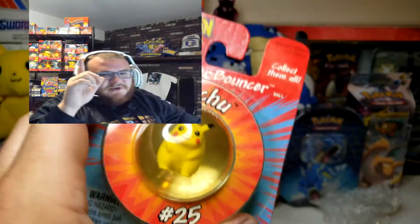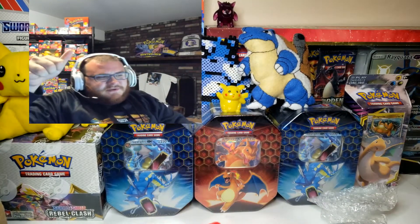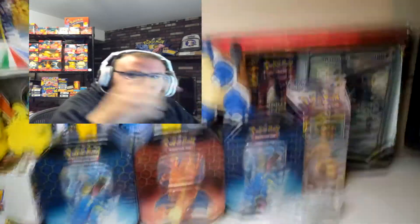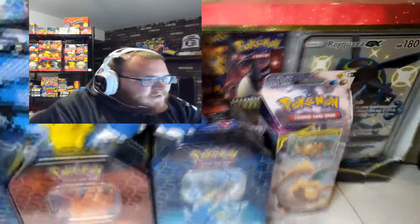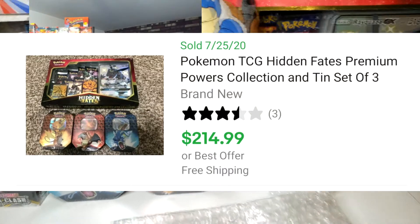Really appreciate you guys watching these videos every single day. If you aren't yet make sure to hit the thumbs up button. You got to see this — this Premium Power Collection Hidden Fates box, I'm going to be giving that box away along with these three tins for my 2,000 subscriber giveaway. Make sure if you aren't yet hit that subscribe button. Happy hunting trainers.